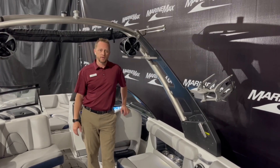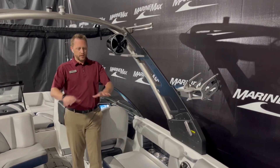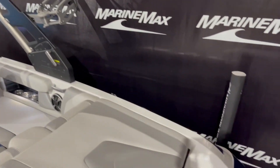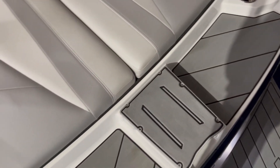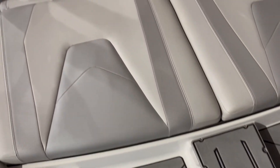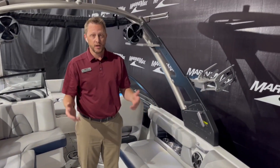Welcome to the interior of this 21 VLX. They've got a nice swim platform in the back. We've got a nice sun pad here and underneath there's some storage, your plug-and-play system.